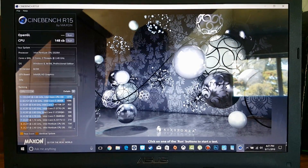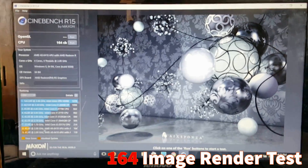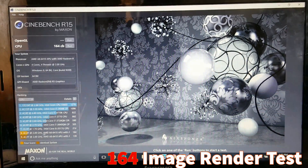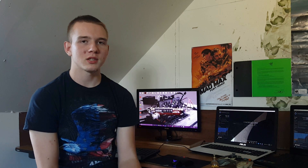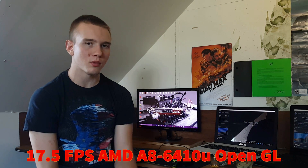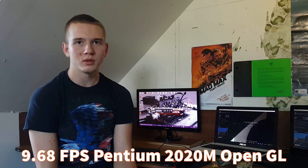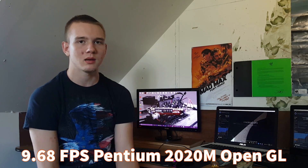The Pentium 2020M scored a total of 148 on the rendering image test, and AMD scored a total of 164. What about the Cinebench test for OpenGL? We have a total of 17.5 FPS on the AMD APU and then a total of 9.68 frames per second on the Pentium processor.